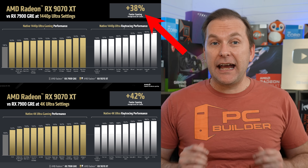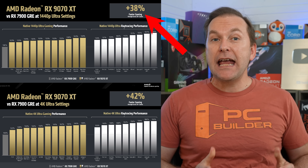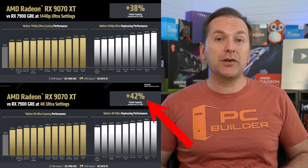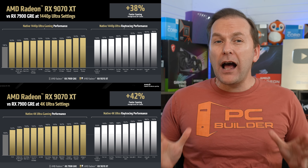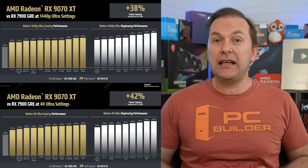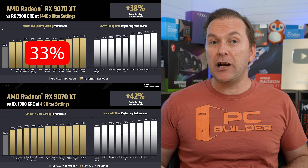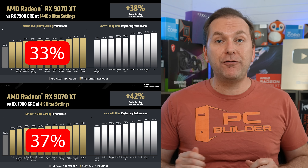AMD claims the 9070 XT is 38% faster than the RX 7900 GRE in mixed rasterization and ray tracing at 1440p, and 42% faster than the RX 7900 GRE at 4K. I've done the math on their slides, and AMD's claims amount to the 9070 XT being 33% faster in rasterization than the 7900 GRE at 1440p, with a larger 37% increase at 4K resolution.